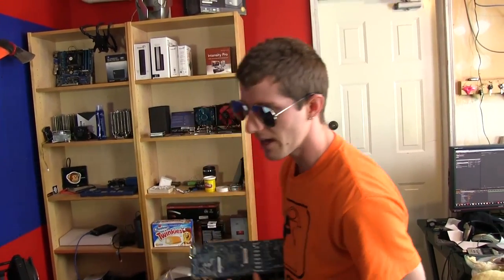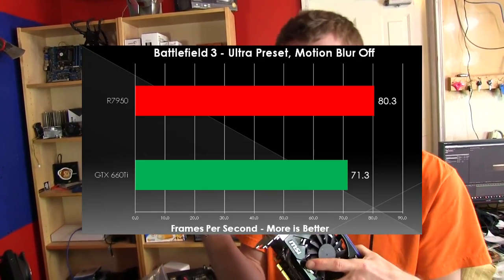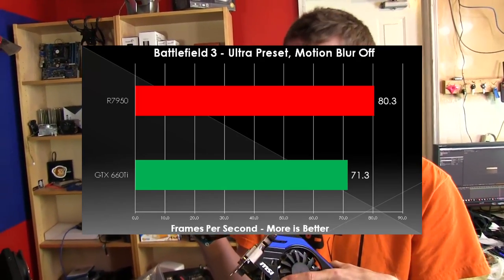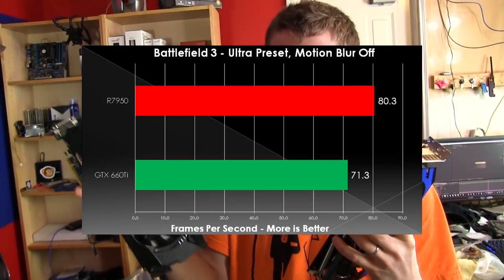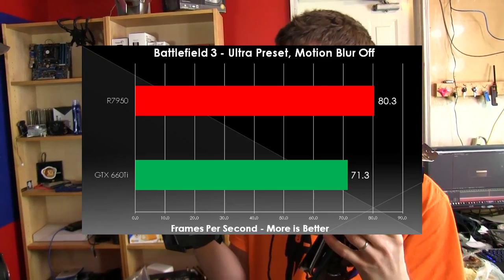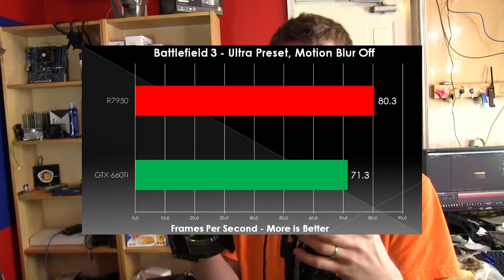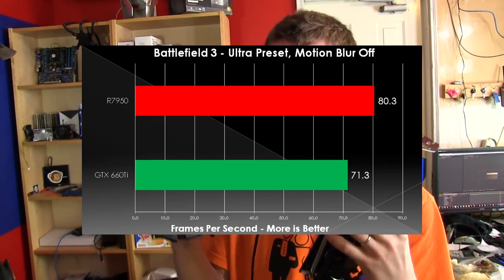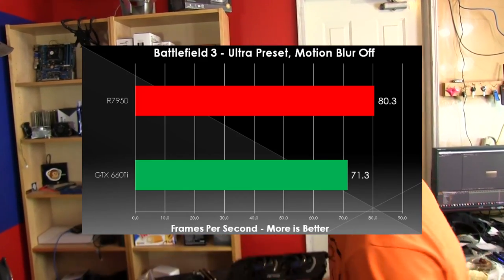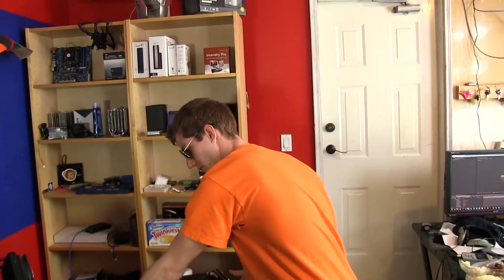Next up: the 7950 versus the 660 Ti. Both of these are great overclocking cards and great value cards around the $300 price point. The nod goes to the 7950 on this one — while it only costs about 3% more, it outperforms the 660 Ti once they're both overclocked to the max by about 10–12%. So a significant victory there.